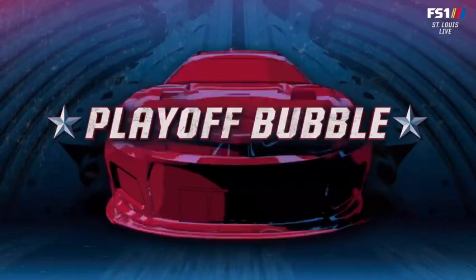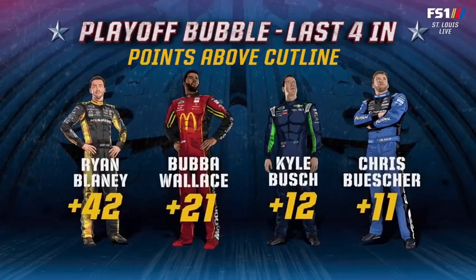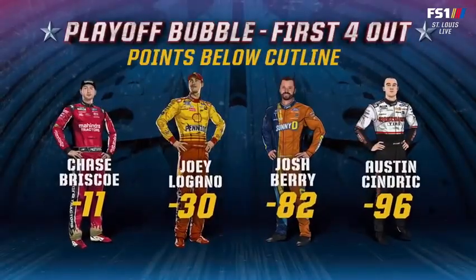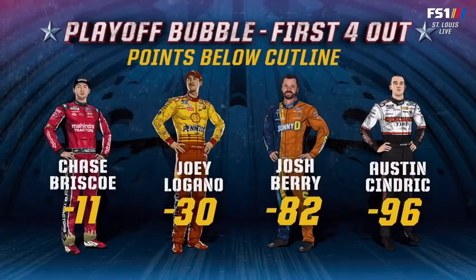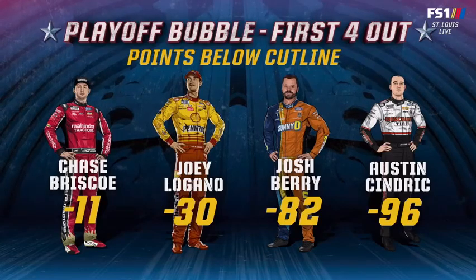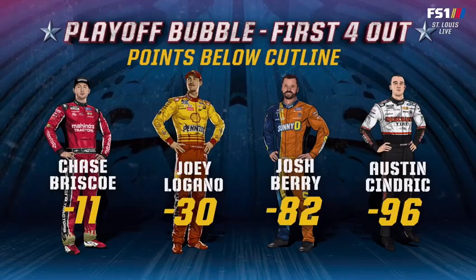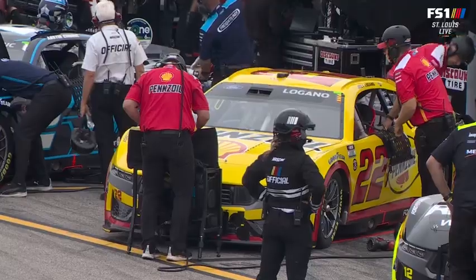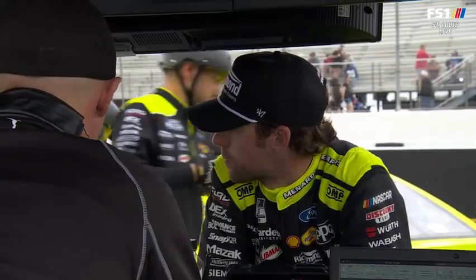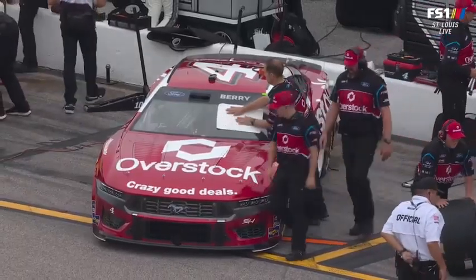A lot different interview out of Logano than last week — he was not happy. The Fords, when they can downshift and do all those things, they're in a good spot. Looking at the playoff bubble, Joey Logano is 30 points out — not what we expect from that team. Chase Briscoe is 11 points out right on that bubble. But Josh Berry is hitting on all cylinders, and we look for that Ford car to be in the playoff scenario.